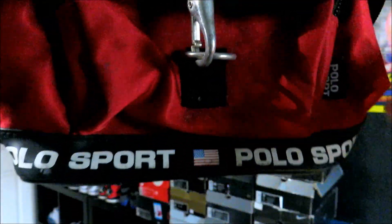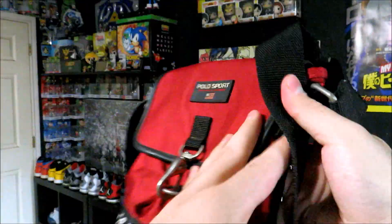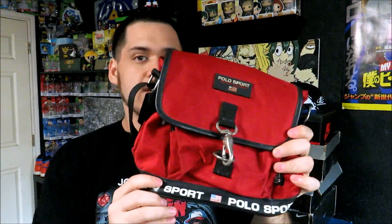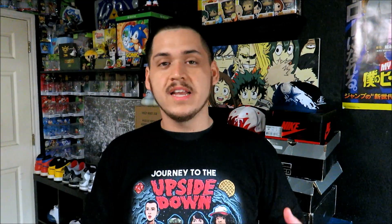Also for only a dollar — kind of like the theme of this video — we got the Polo Sport shoulder bag. You got 'Polo Sport' right there on the front and all along the bottom. This one's actually in pretty good shape. Only paid a dollar for this, and you got the Polo Sport branding on the inside as well. Definitely a good find for only one buck.